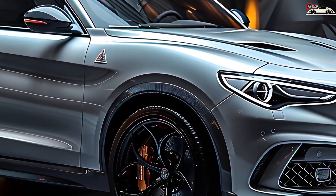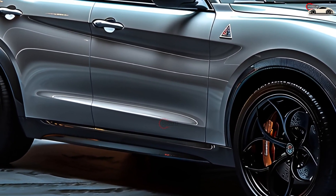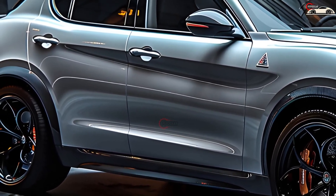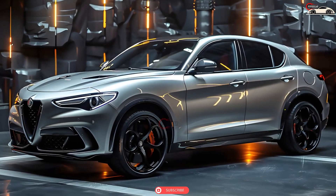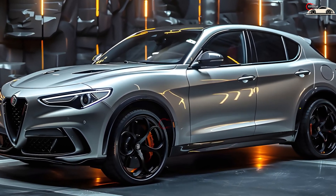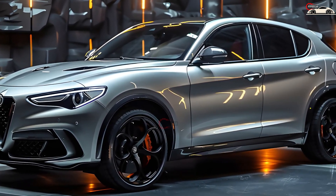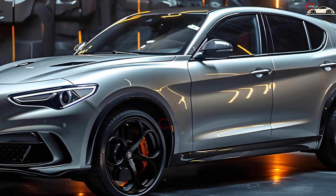The Stelvio Quadrifoglio is a remarkable work of art, with its muscular front grille and sharp lines that characterize its silhouette. It's more than just style — it's about performance. Under the hood, this beast is propelled by a stunning 2.9L V6 engine, providing an exciting driving experience. It's the ideal combination of power and precision.